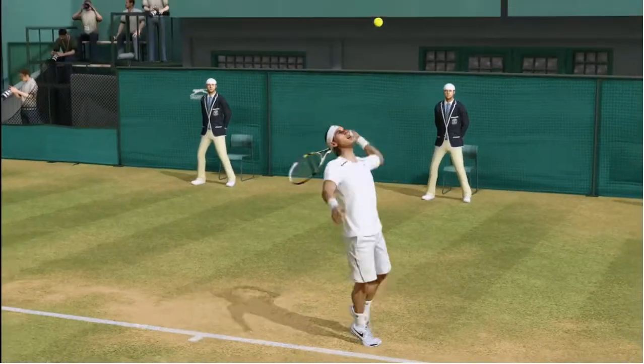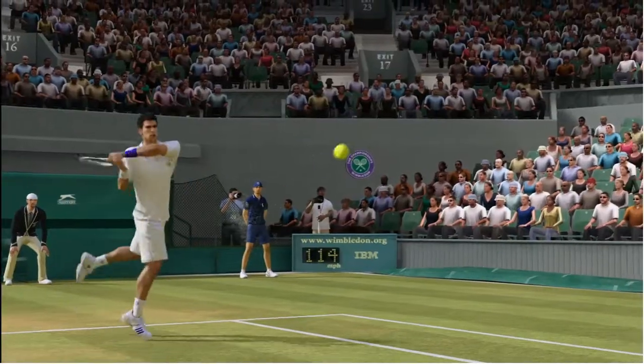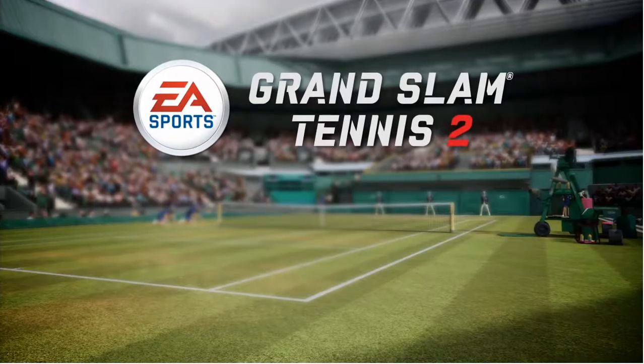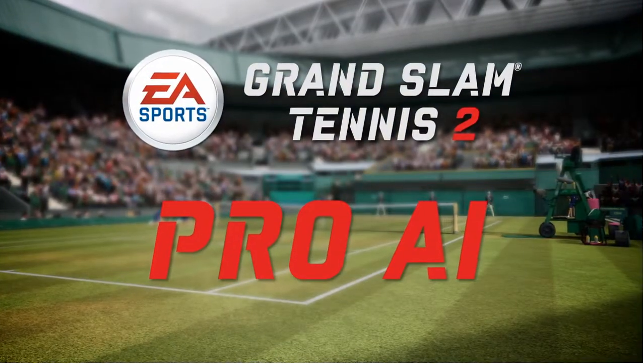Hi, I'm Thomas Singleton, producer for EA Sports Grand Slam Tennis II, the product that lets you swing the racket like a Grand Slam champion in high def for the first time. Today, we're here to talk to you about our Pro AI system.